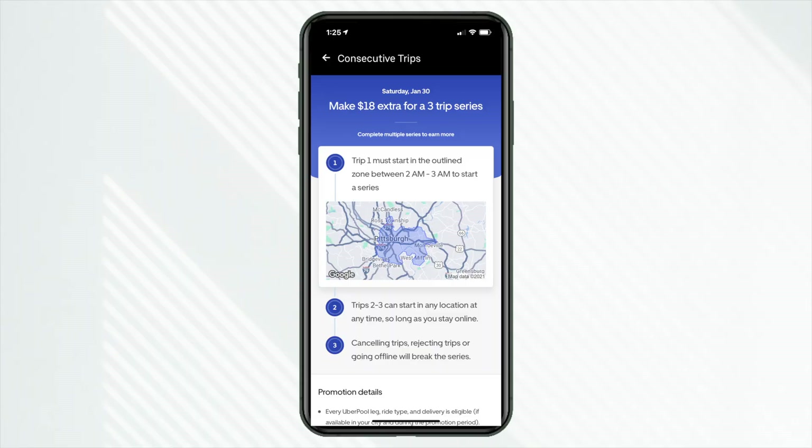Taking a quick timeout in the shift: look in your promotions tab and let me know if you have this — these are the consecutive trip bonuses, or streak bonuses. For this Saturday, if I accept three trips in a row consecutively between 2 a.m. and 3 a.m. — I just have to start one trip sequence in that time period — I'll get an extra $18 in addition to tips, in addition to any surge, in addition to any boost. Obviously not all shifts are at 2 or 3 a.m., so don't worry.